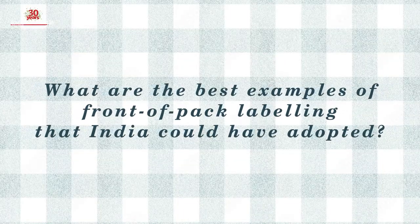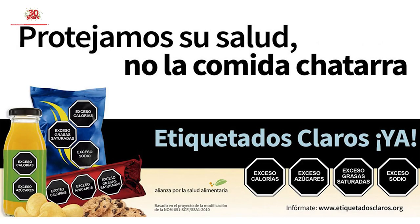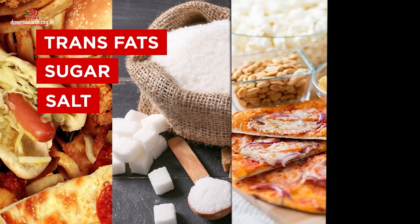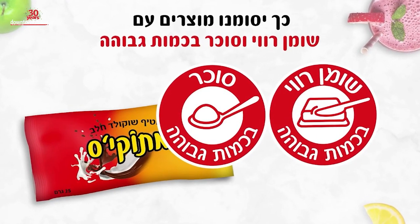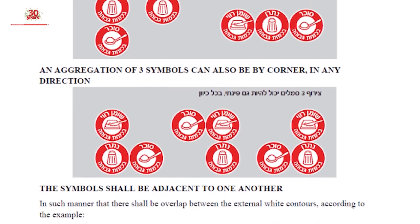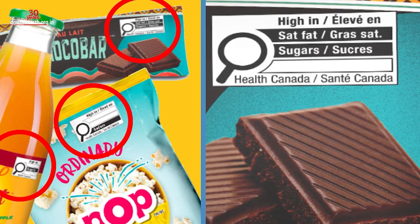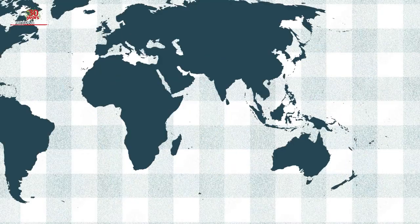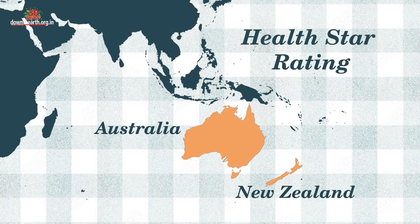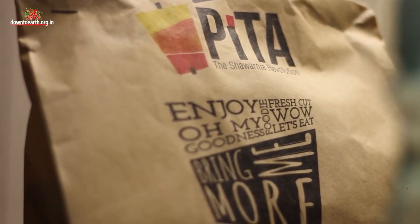So what are the best examples of front-of-pack labelling that India could have adopted? The two best examples come from Chile and Israel. Chile shows the dangers of unhealthy ingredients in black octagonal boxes — high in trans fats, high in sugar, high in salt and high in calories. Similarly, Israel has illustrative graphics with warning signs that clearly warn consumers to stay away from foods containing high fat, sodium and sugar. Canada too is preparing to add sugar, sodium and saturated fat warnings on the front of their food packets. Only Australia and New Zealand use health star labels, but even in those two countries the labelling requirement is voluntary, leading to an overwhelming majority of food companies choosing not to put the labels on their packets.